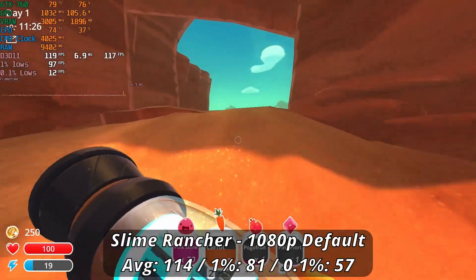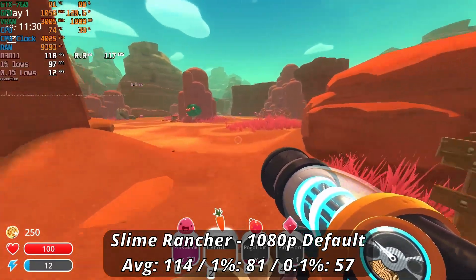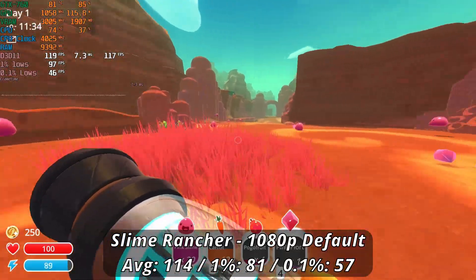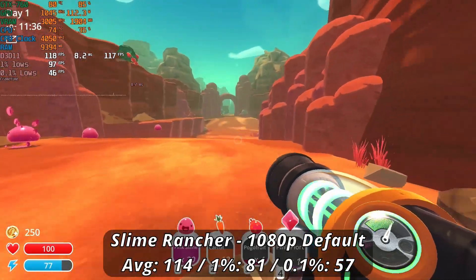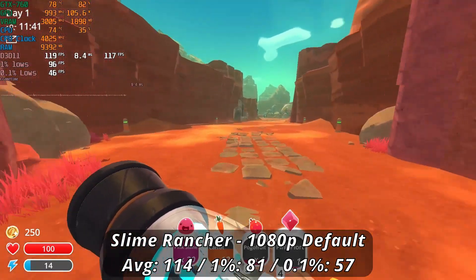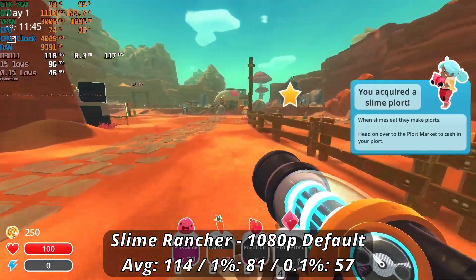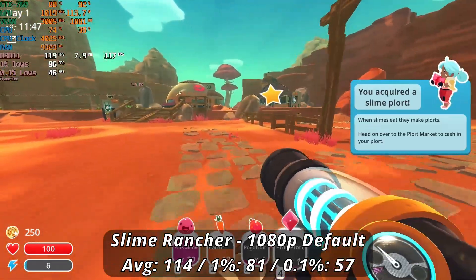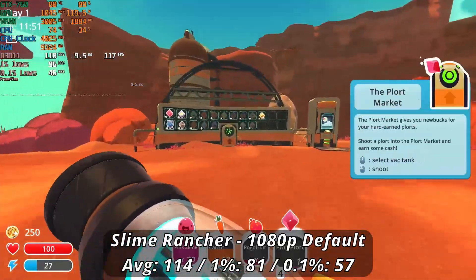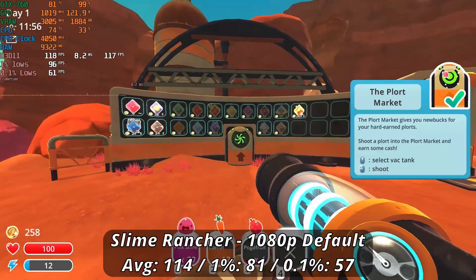Modern-ish indie titles like Slime Rancher have a good showing on this card. Running at 1080p default settings, we got a great 114 FPS average with solid lows of 81 and 57. While there may be more frame dips in heavier, more crowded scenes, this game doesn't demand high framerates overall. You could easily crank the settings and slap an FPS cap on for a good time. For those looking for a card to play simple indie titles, this could well be the card for you.